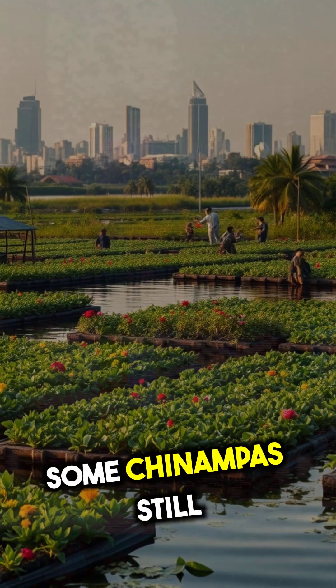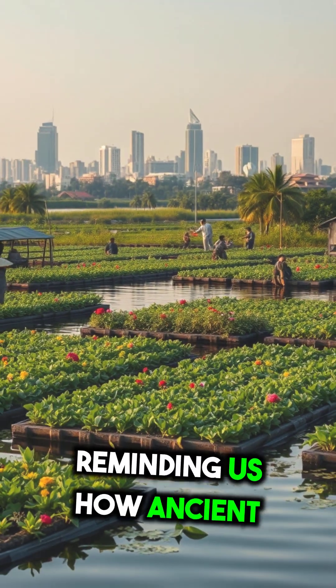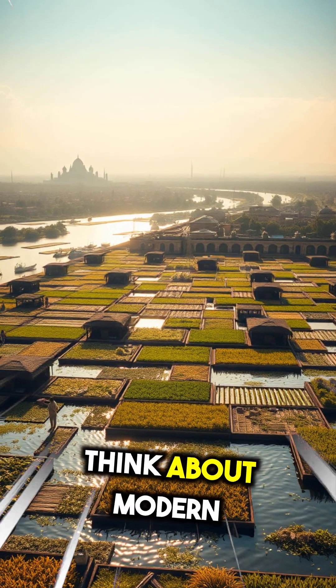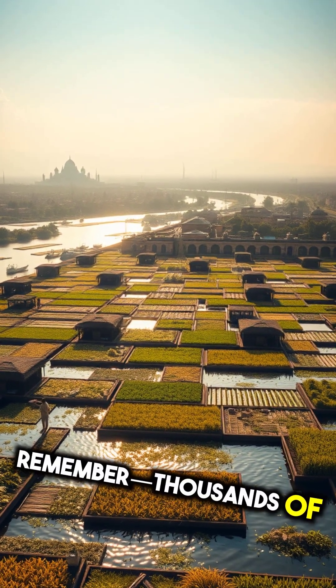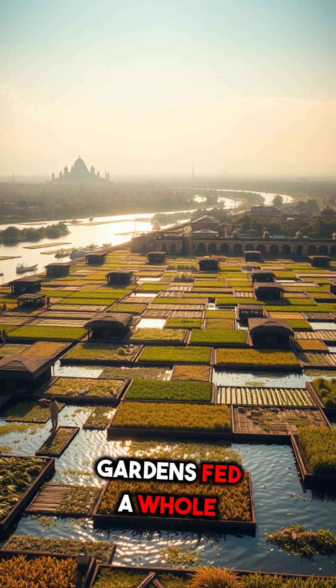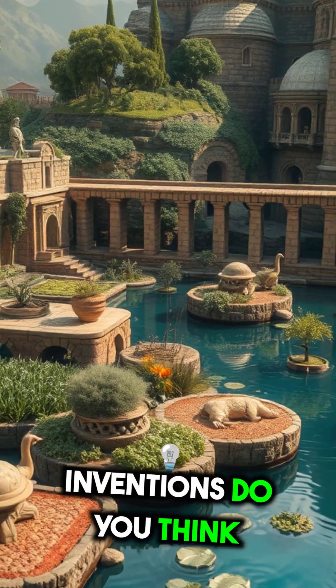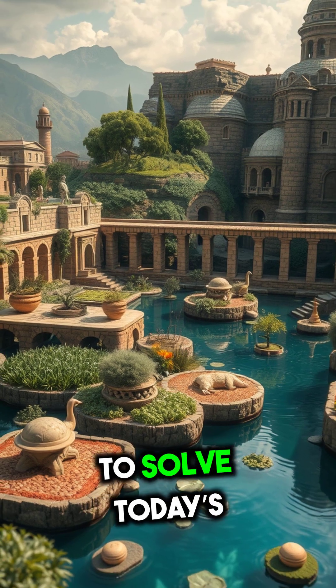Today, some Chinampas still survive, reminding us how ancient people tackled food scarcity creatively. So next time you think about modern farming, remember — thousands of years ago, floating gardens fed a whole civilization. What other ancient inventions do you think we can learn from to solve today's problems?